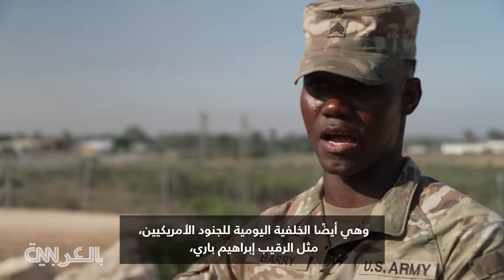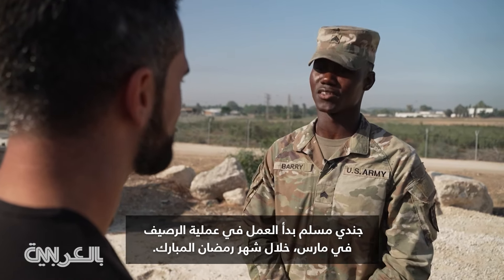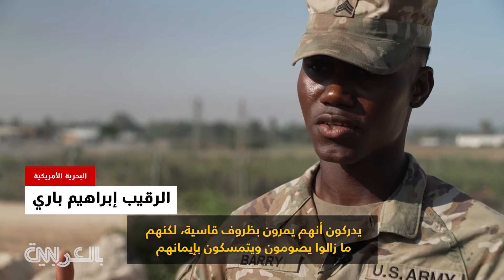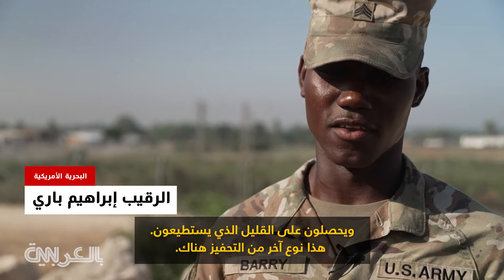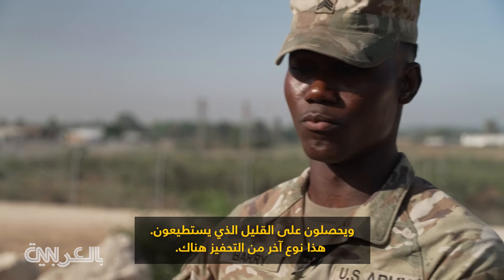Soldiers like Sergeant Ibrahim Barry, a practicing Muslim who started working on the pier operation in March during the holy Muslim month of Ramadan. "Knowing that they're going through these harsh conditions and still fasting, still holding on to their faith and getting the little bit that they can — that was another motivation right there."